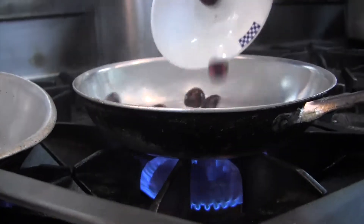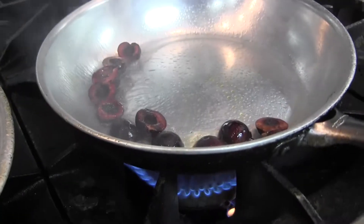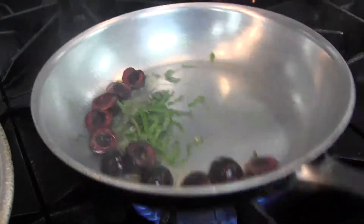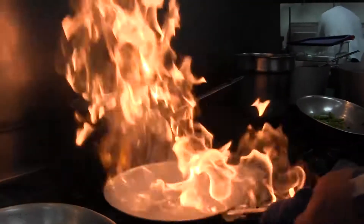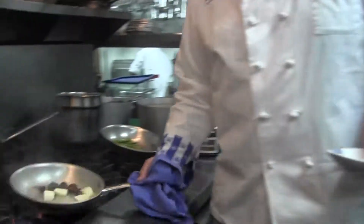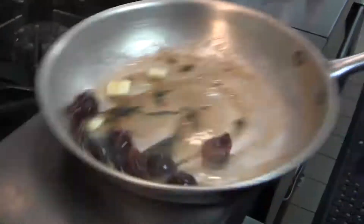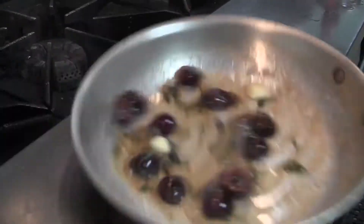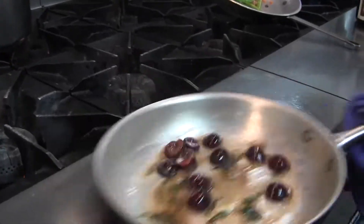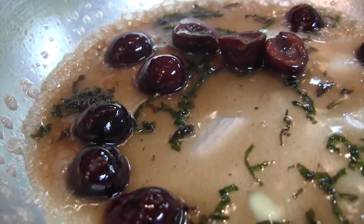For our cherry sauce, these are fresh Washington Bing cherries and we're just going to sweat those out for just a minute. Add some fresh basil and then deglaze it with Grand Marnier. Grand Marnier is the orange liqueur — gives it some sweetness — and then we finish that off with a little butter, because butter is delicious. We swirl in the butter, take it off the heat and let the butter incorporate into the Grand Marnier and the basil and the fresh cherries.